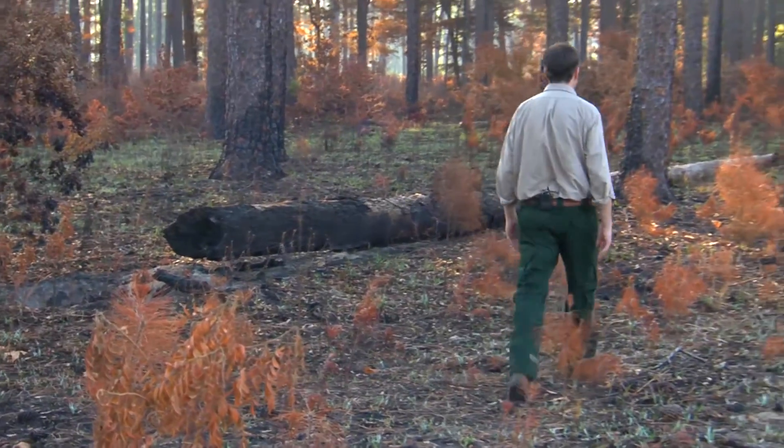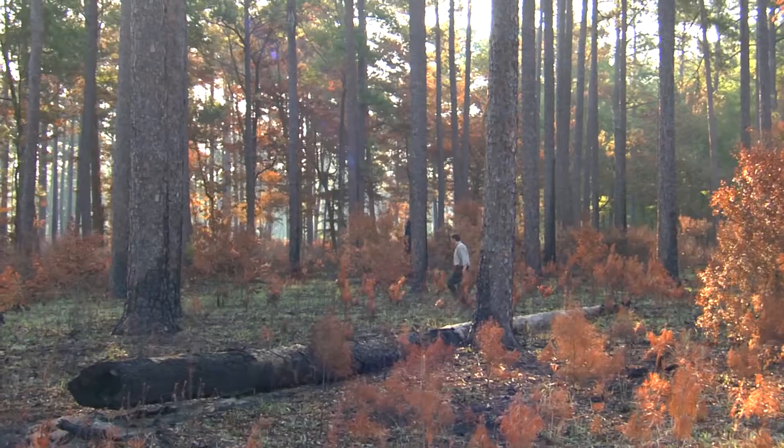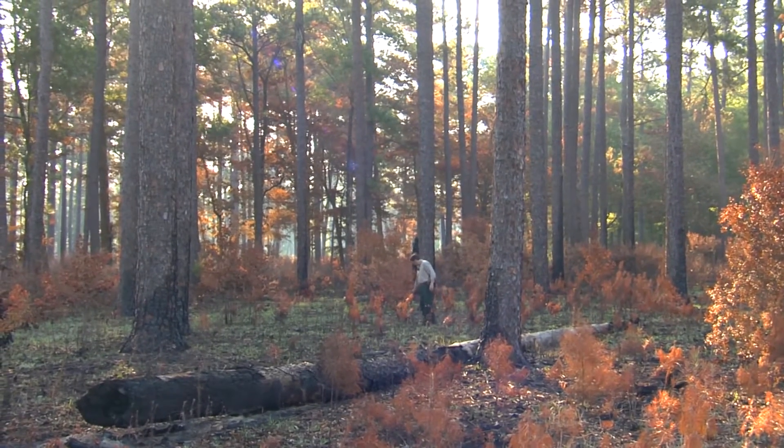This was just burned two weeks ago. What we got here was an accomplishment — our objective was to kill some of this understory of young pine.